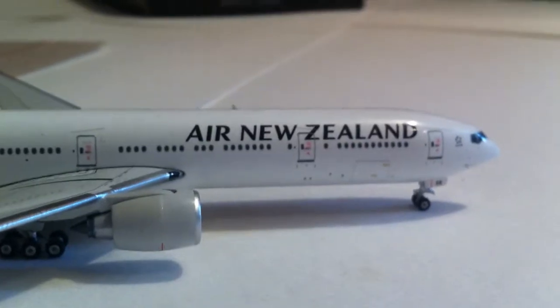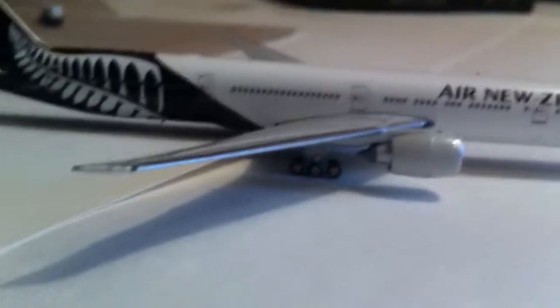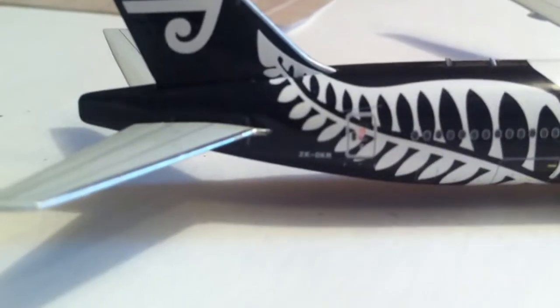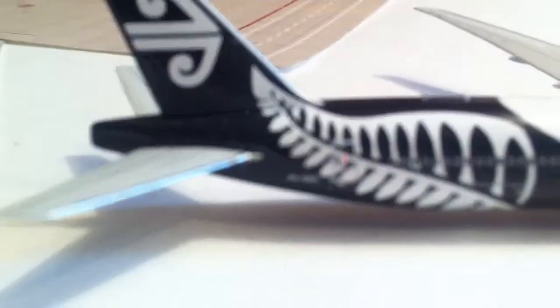Air New Zealand. Then you flip it around — you have Air New Zealand on this side too, the doors, engine, wing, and the logo from this side. Then you have the registration again down on the bottom.